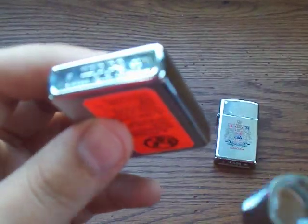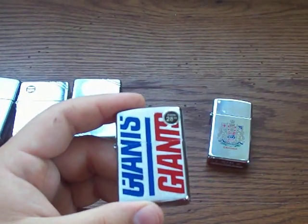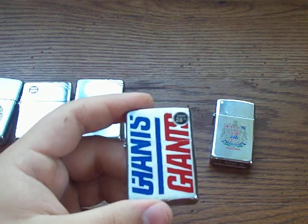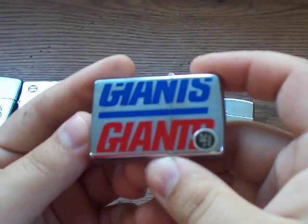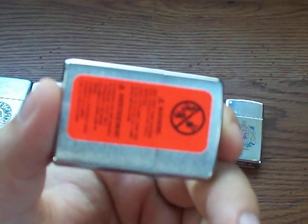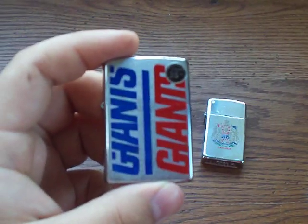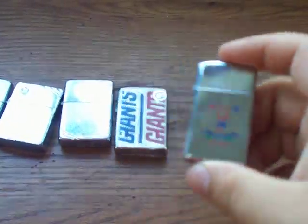This one happens to be the last model made in the final year, 2001. On the bottom you have an F, which stands for June, so this specific Zippo was made in June 2001, and towards the end of that year they closed the plant for good. It's a Giants Zippo — I'm a Giants fan — so it had the Giants thing going for it, the Canadian thing, and it's already nine years old. It's actually never been opened; it's still brand new in the box. The original price tag was $28.95.